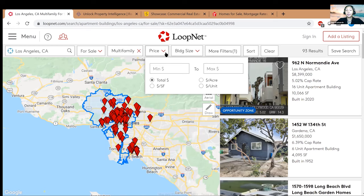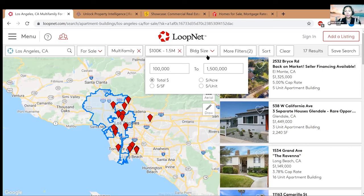Next is pricing. You can actually pick price per square foot, price per unit, or price per acre. For simplicity's sake, I'm going to start with a minimum of $100,000 and a maximum of $1.5 million. That's going to weed the results down even more.